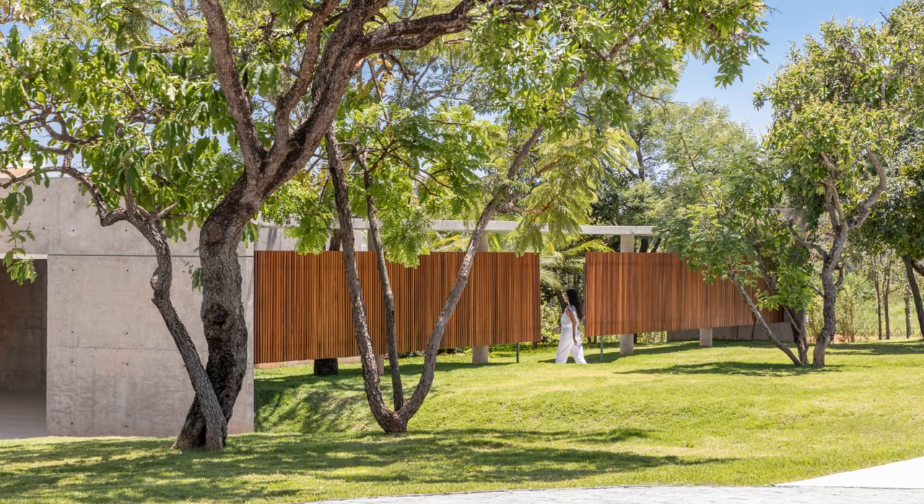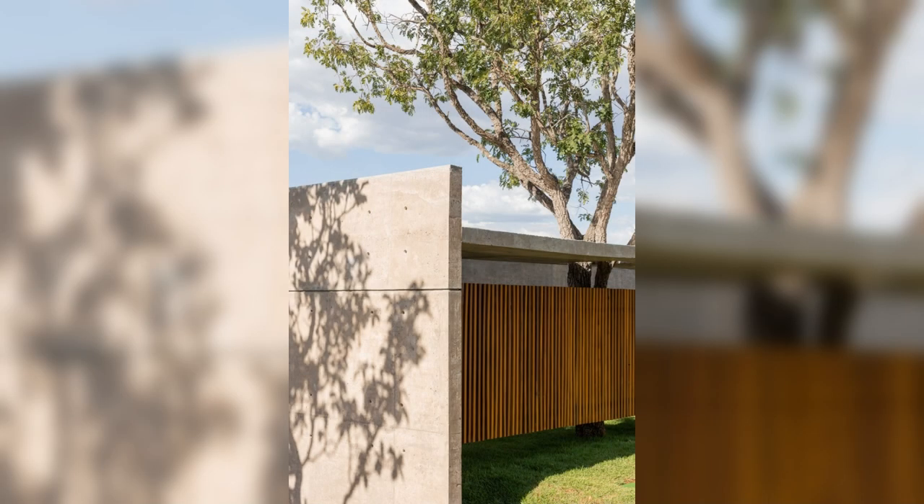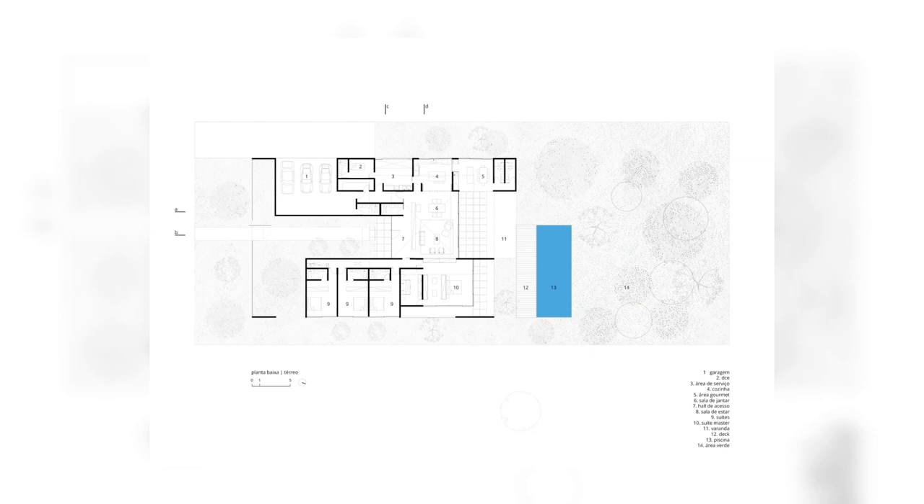The implementation, the full and empty volumes, and the scales adopted arise from the conception where the building seeks great unity with the existing site, with the natural species already formed, and with the lush landscape of the entire farm.